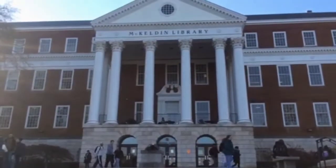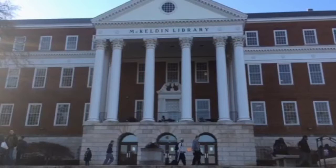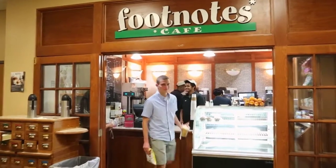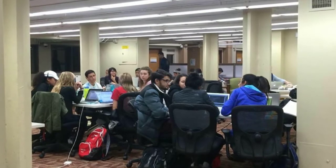McKeldin is used for things such as group projects, individual studying, or class meetings. They even have a coffee shop called Footnotes that students could go to if they are hungry. However, one thing blatantly obvious about McKeldin is how crowded it always is.